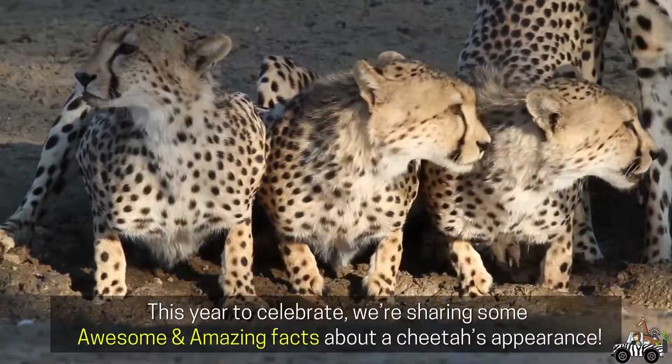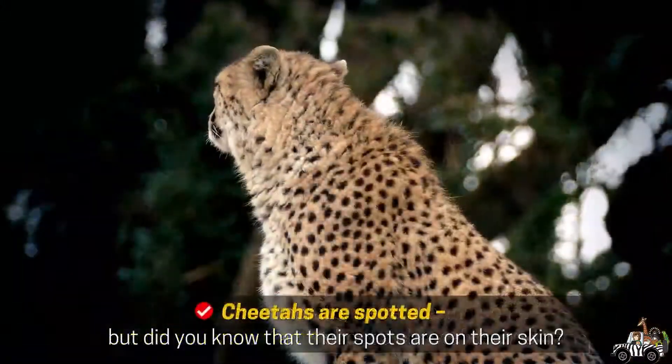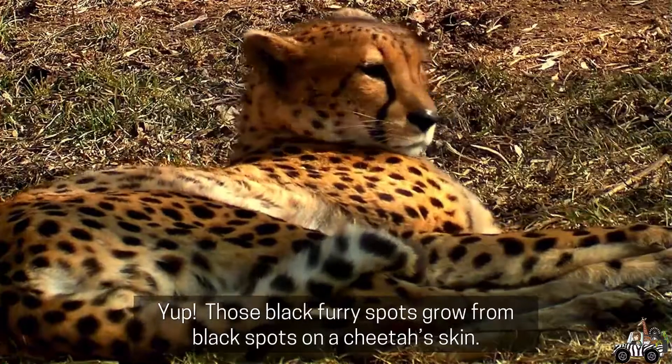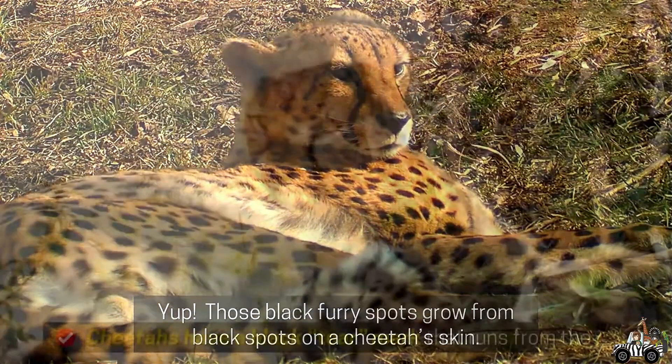This year to celebrate, we're sharing some awesome and amazing facts about a cheetah's appearance. Cheetahs are spotted, but did you know that their spots are on their skin? Those black furry spots grow from black spots on a cheetah's skin.